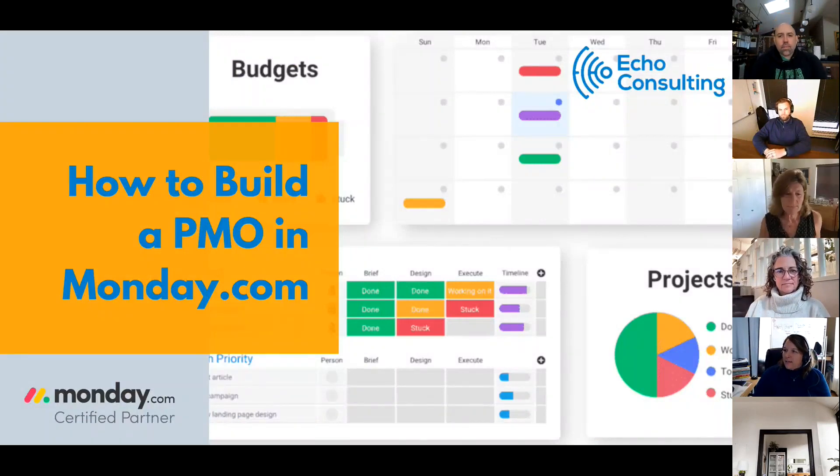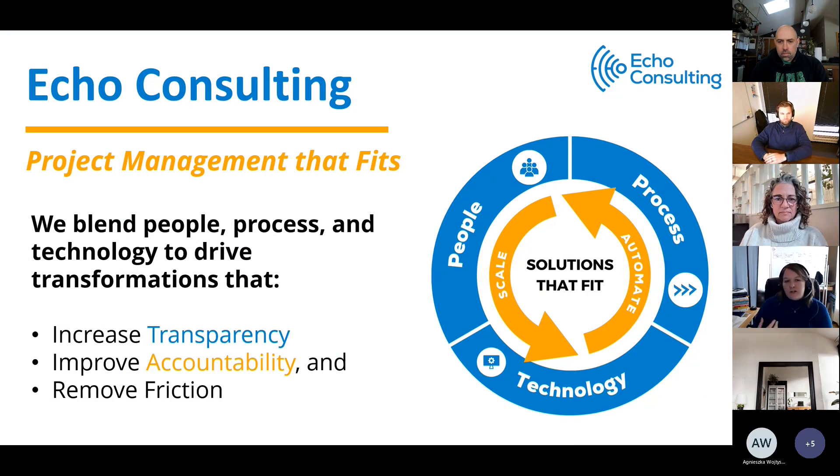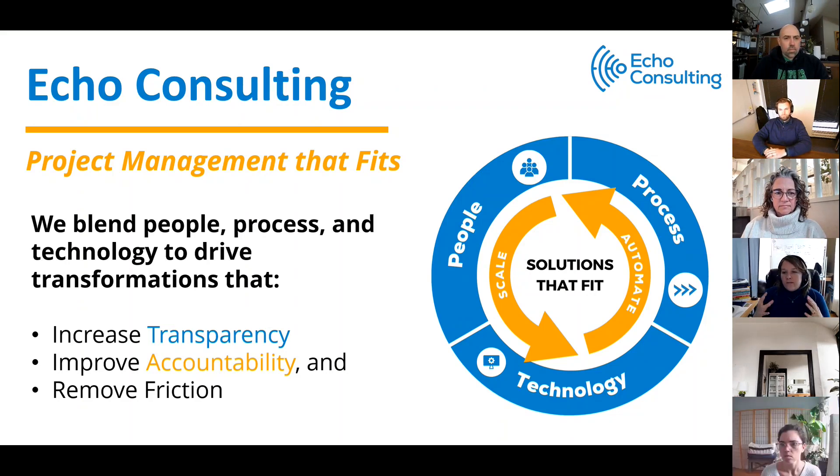I hope you are here to talk about how to build a PMO in Monday.com, because that is what we'll be talking about today. Thank you for joining us. My name is Molly Yanis and I am from Echo Consulting. We are a consulting firm that specifically focuses on project management that fits the culture and organizational goals. We're really that intersection between people, process, and technology. We use a variety of work management platforms and systems to help support clients looking to scale, automate, and be more efficient.